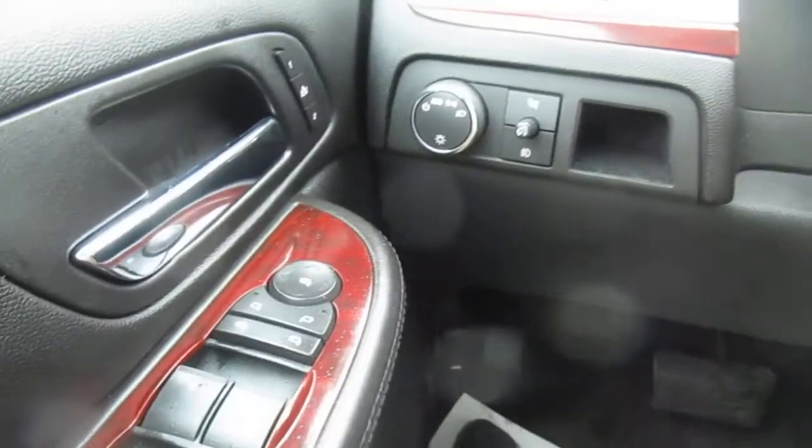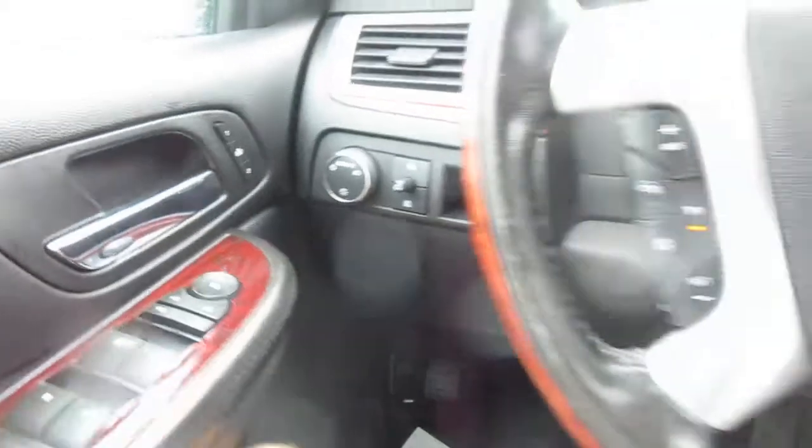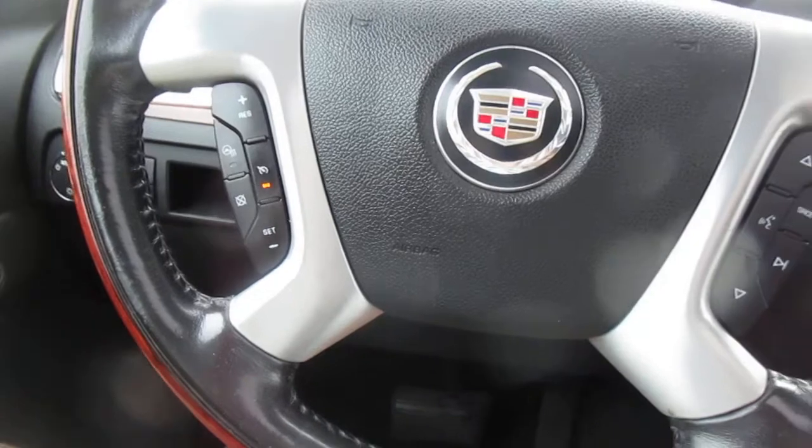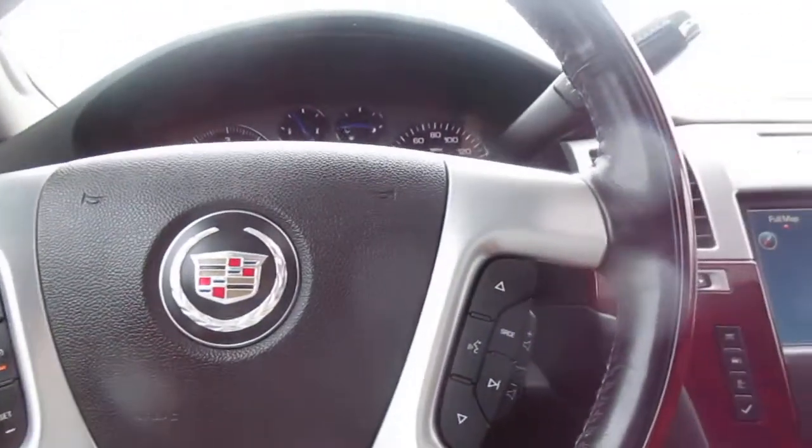On the left of the steering wheel you have your headlight and interior light controls. On the steering wheel itself you have cruise control on your left hand side and a heated steering wheel. On the right hand side you have Bluetooth connectivity and audio control.